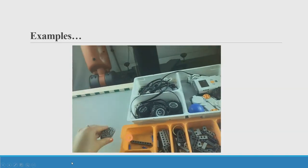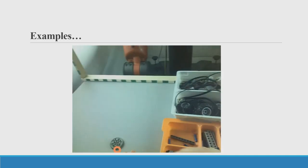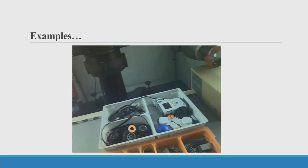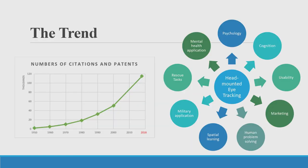This 10-second video shows what the output looks like for psychologists. The orange dot indicates in each frame where the participant is looking. This is an indoor case study investigating human behavior, human problem solving—especially how engineering students design tools for robots.